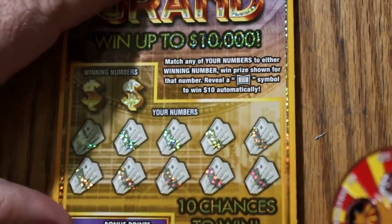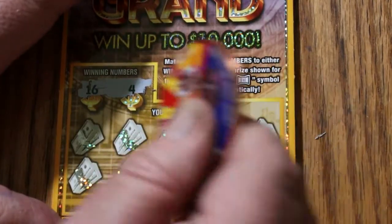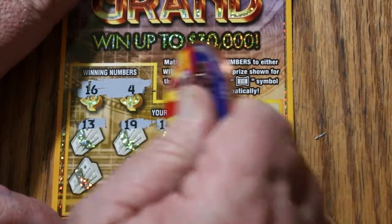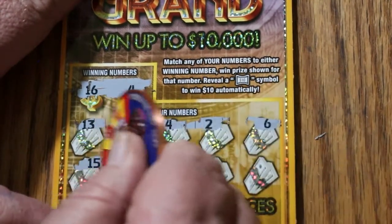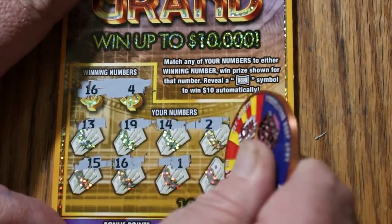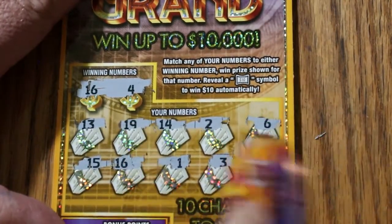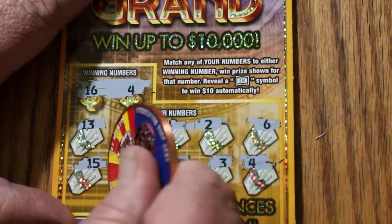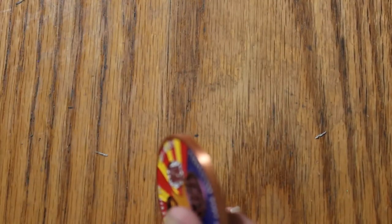Ticket 113. Looking for 16 and 4. Numbers: 13, 19, 14, 2, 6, 15, and 16 — we got a win! Also 1, 1, 3, and 4 — we got two matches. Is this thing going to Arizona me right off the bat? No. 5 bucks.